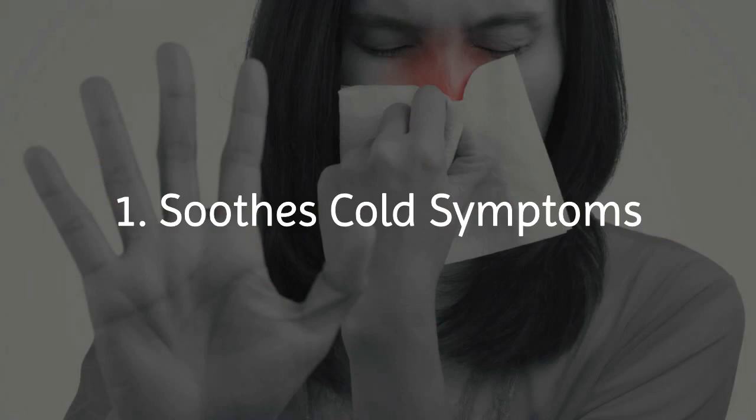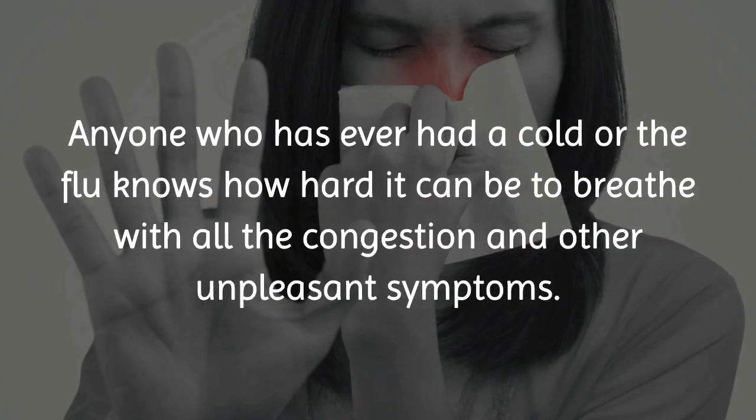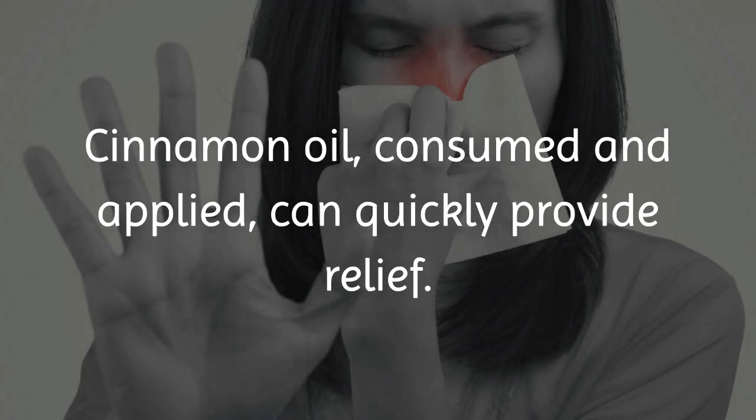1. Soothes cold symptoms. Anyone who has ever had a cold or the flu knows how hard it can be to breathe, with all the congestion and other unpleasant symptoms. Cinnamon oil, consumed and applied, can quickly provide relief.